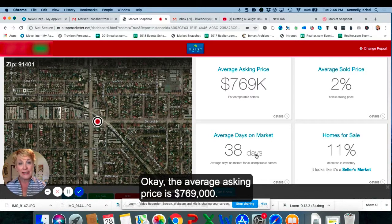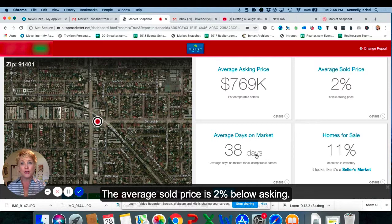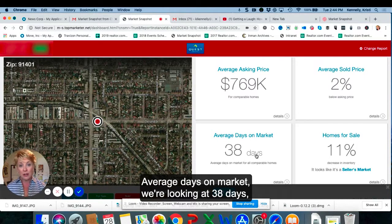The average asking price is $769,000. The average sold price is 2% below asking. Average days on market — we're looking at 38 days. That's good news.